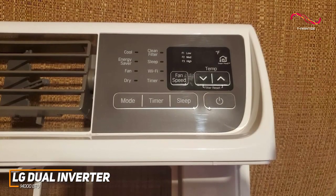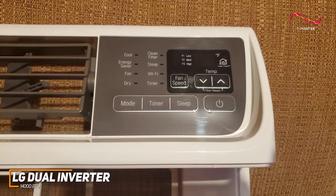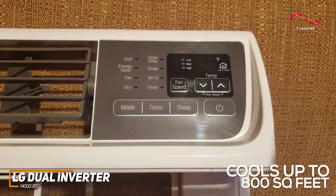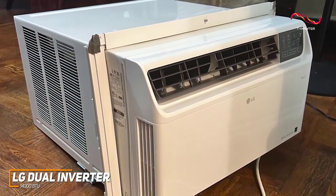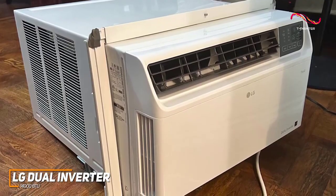You also get an outstanding cooling capacity of up to 14,000 BTUs, which can reliably cool large spaces up to 800 square feet, along with 4 cooling and fan speeds depending on your needs. It also comes with a removable filter with a check filter light, an automatic restart function, and 4-way air direction so you can cool the areas that need it most.